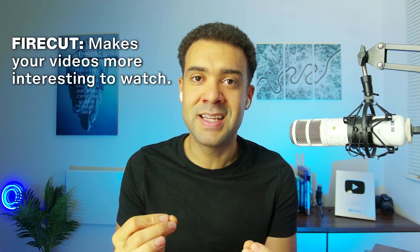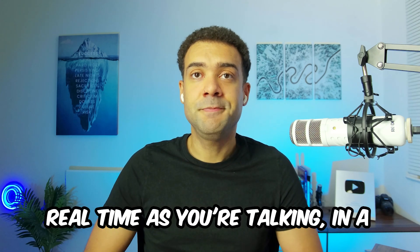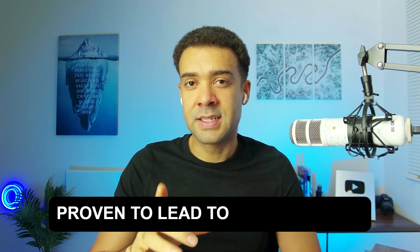One of my favorite AI apps for YouTubers has to be Firecut. It helps make more exciting, interesting videos. It automatically adds zooms onto your face when you're talking to emphasize important points, adding energy and making videos more interesting to watch. It adds chapter screens that break your videos into sections so viewers can follow along more easily. It can automatically add captions in a ton of different styles, which have been proven to lead to viewers more actively watching. And the most powerful thing it does is automatically add overlay clips onto your video to make it even more interesting.